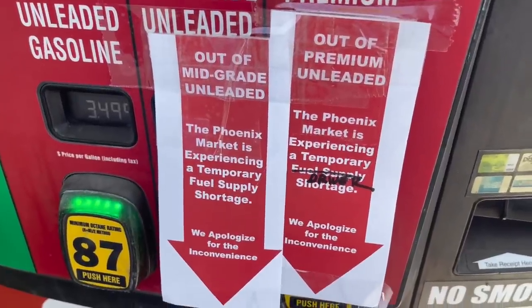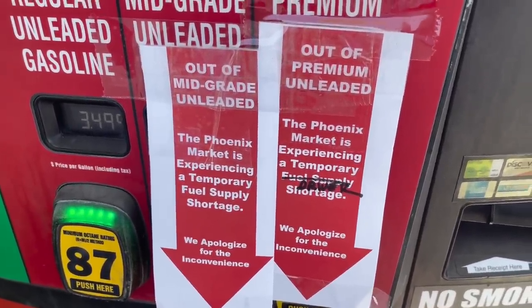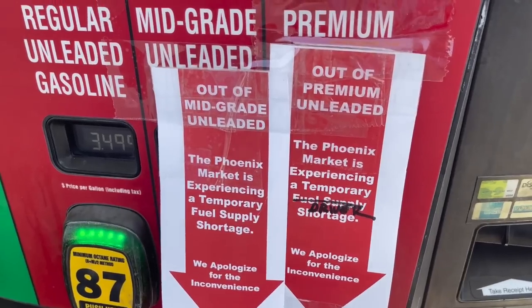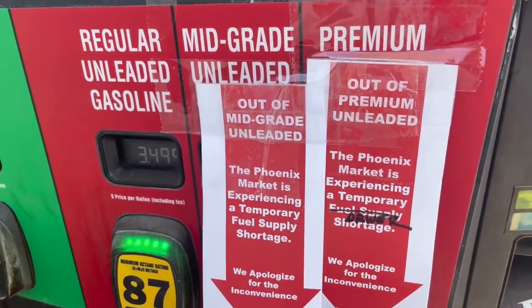Something really weird — I usually have to put premium gas in my car, but all of the pumps have tags saying they're out of mid-grade and premium. It says 'the Phoenix market is experiencing a temporary fuel supply shortage.' That is very strange!